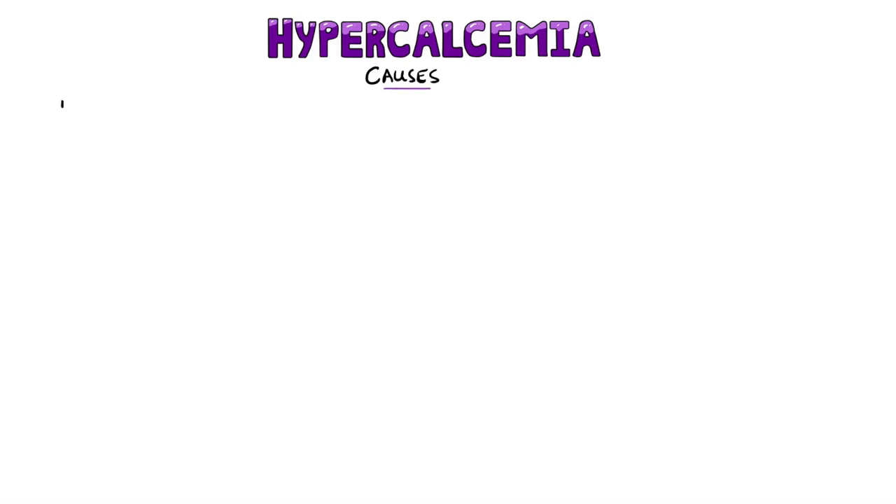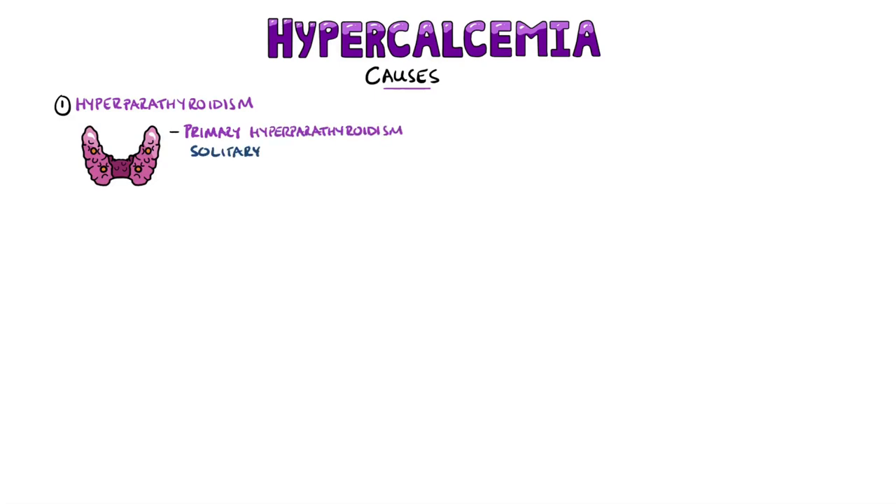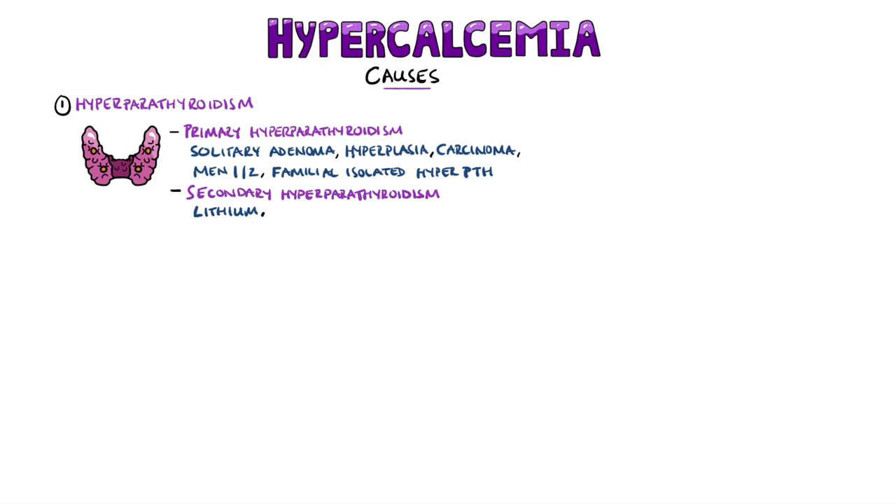The two main causes of hypercalcemia are hyperparathyroidism and cancer, making up 90% of cases between them. Primary hyperparathyroidism most commonly comes from a solitary adenoma, a benign tumor that produces parathyroid hormone. But you can also have primary hyperplasia, parathyroid carcinoma, MEN1 or MEN2A, or familial isolated hyperparathyroidism. Secondary hyperparathyroidism may come from lithium use, or familial hypocalciuric hypercalcemia, when not enough calcium is excreted in the urine and so it builds up within the body.